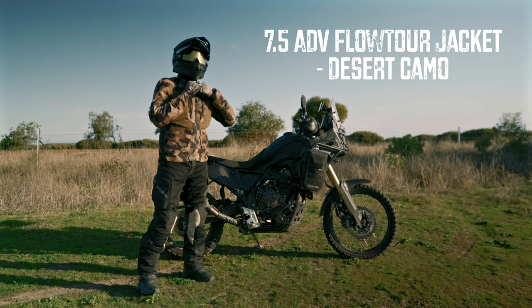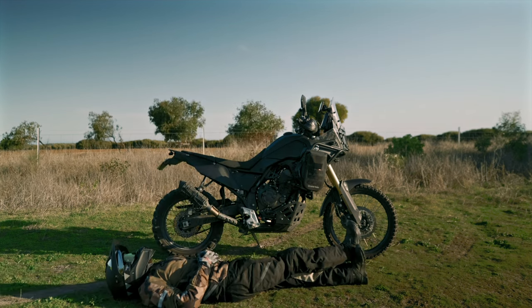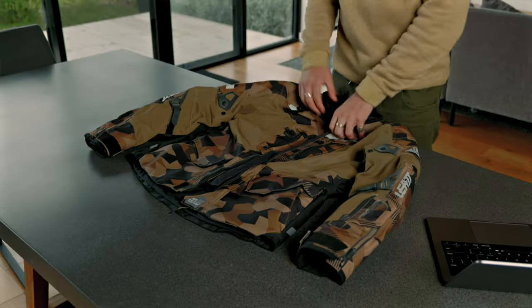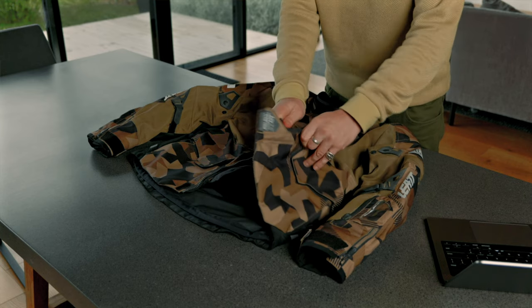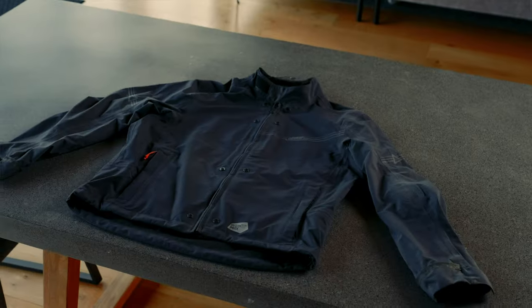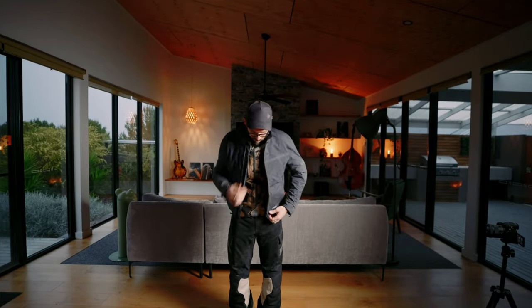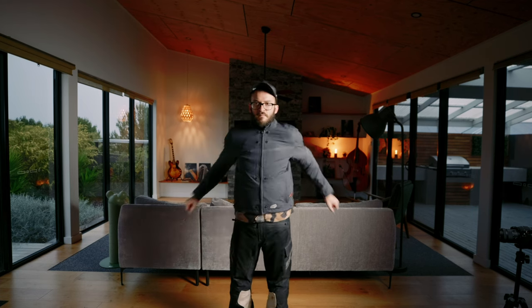The Flow Tour jacket — I love this thing, man. This thing's awesome. Like most ADV jackets, this has a liner as well, but what's cool is when you pull it out, you can wear this liner by itself and it's actually pretty stylish. You can also use it separately — say you're riding in summer, it's warm, and it starts raining. You can just pull the liner out of your bag and chuck it on your jacket.